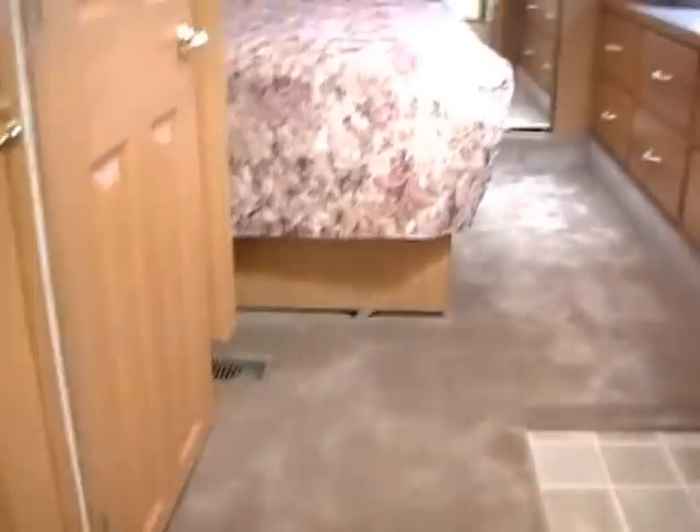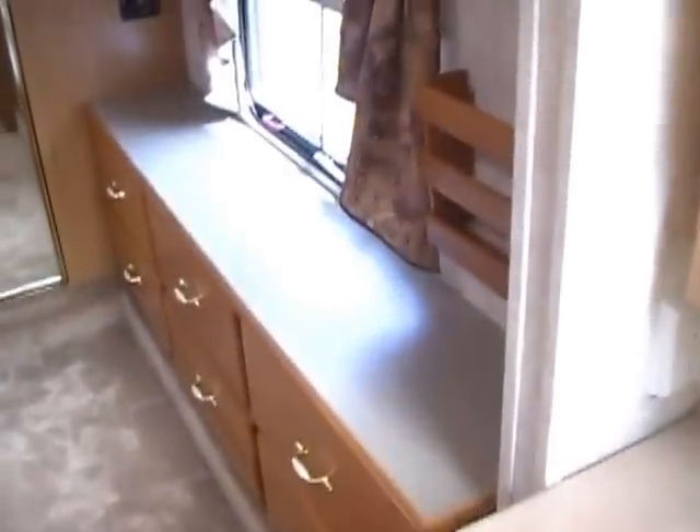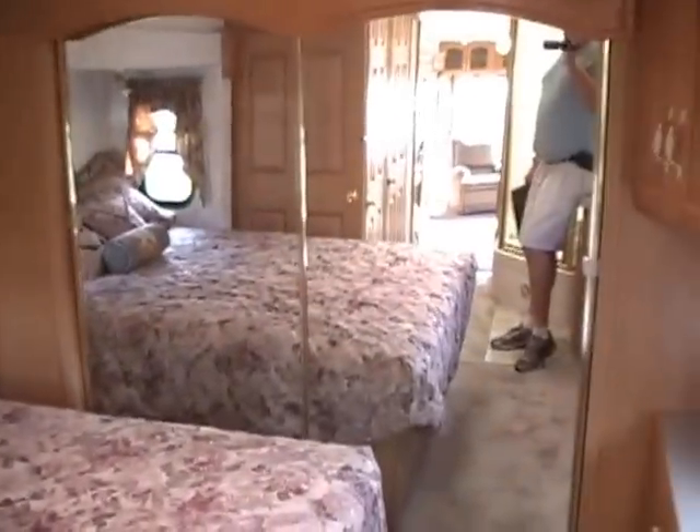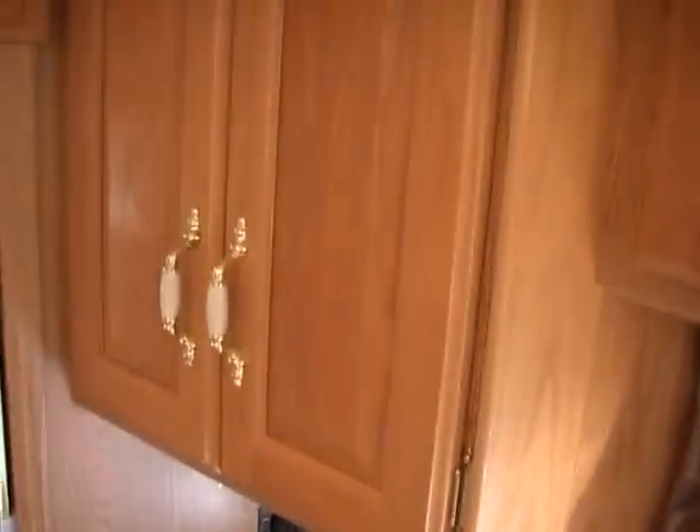Let's step up into the large bedroom and bathroom area. I want you to notice there's a dirty clothes chute built into the floor — you can put your laundry basket and get to it from the outside compartments. As we step up into the main bedroom, there's a queen island east-west bed with all the original factory bedding, very nice and clean, not stained, and a very comfortable mattress. Look at the size of this closet on the front with double mirror doors. It is prepped for a generator, so if you want to put a generator in, we can help you out with that. Huge hanging closet with a place for shoes and miscellaneous items.